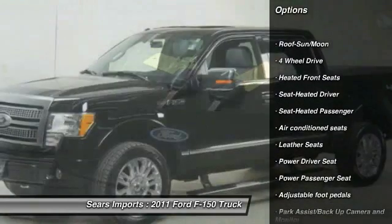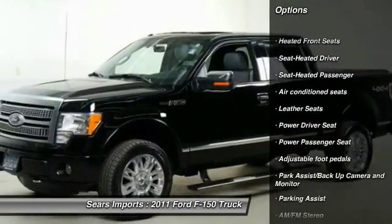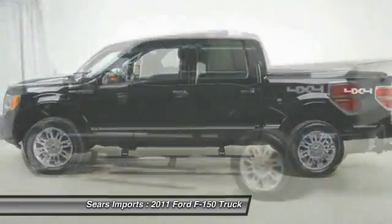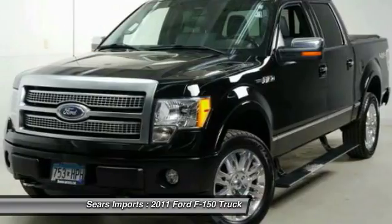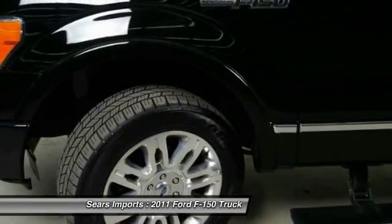Traction control. Anti-lock brakes. Power passenger seat. Running boards. Four-wheel drive. Air conditioning. Moon roof. Home link garage door opener. Power steering.